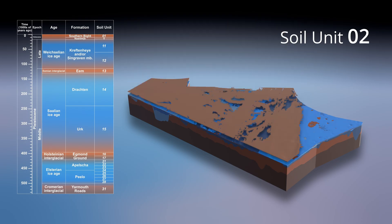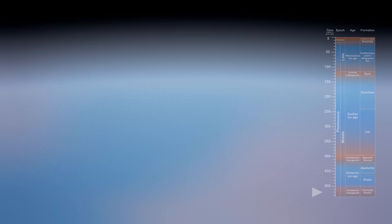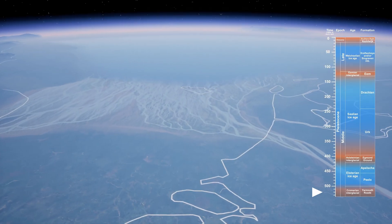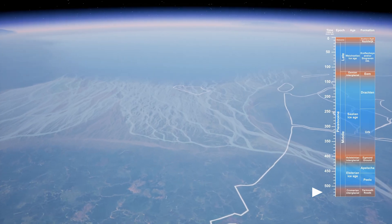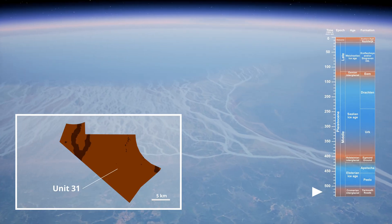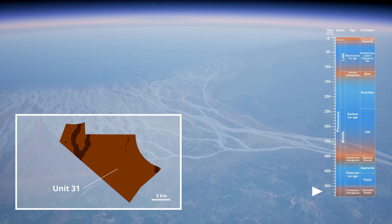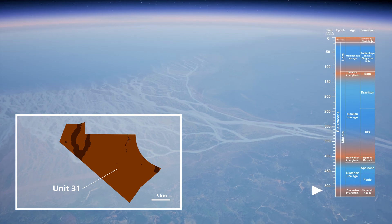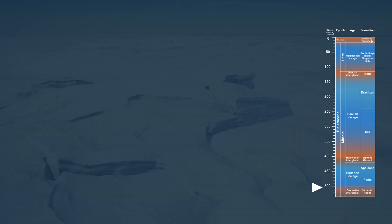The oldest sediments date back to the early Pleistocene, a time of relatively stable climatic conditions. The base layer for our model, the Armut Roads Formation, or Unit 31, formed in a deltaic setting fed by rivers from present-day Netherlands and Germany. This layer is highly variable, reflecting its mix of terrestrial and marine influences.